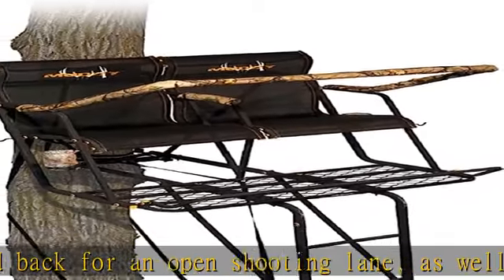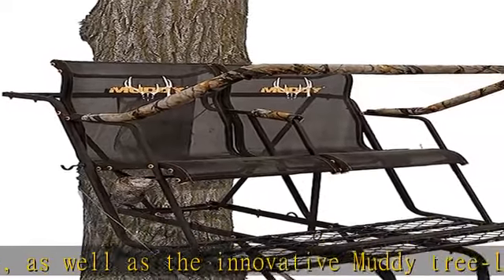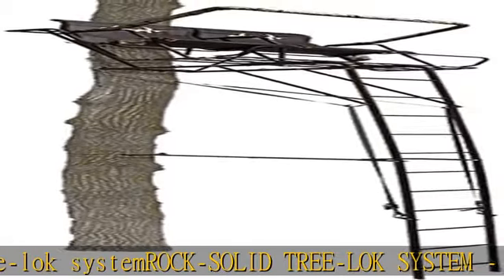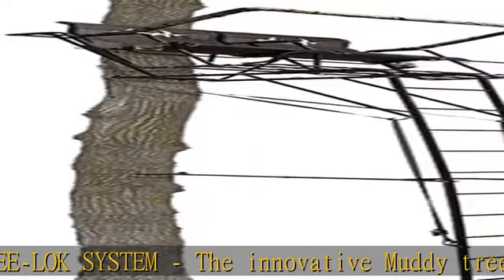The Stronghold 2.5 XTL hunting ladder stand comes packed with orange nylon washers, spacers, and caps for ultimate silence, two drink holders, and two additional accessory hooks to keep you organized. Check the description to get this product today at the best price.